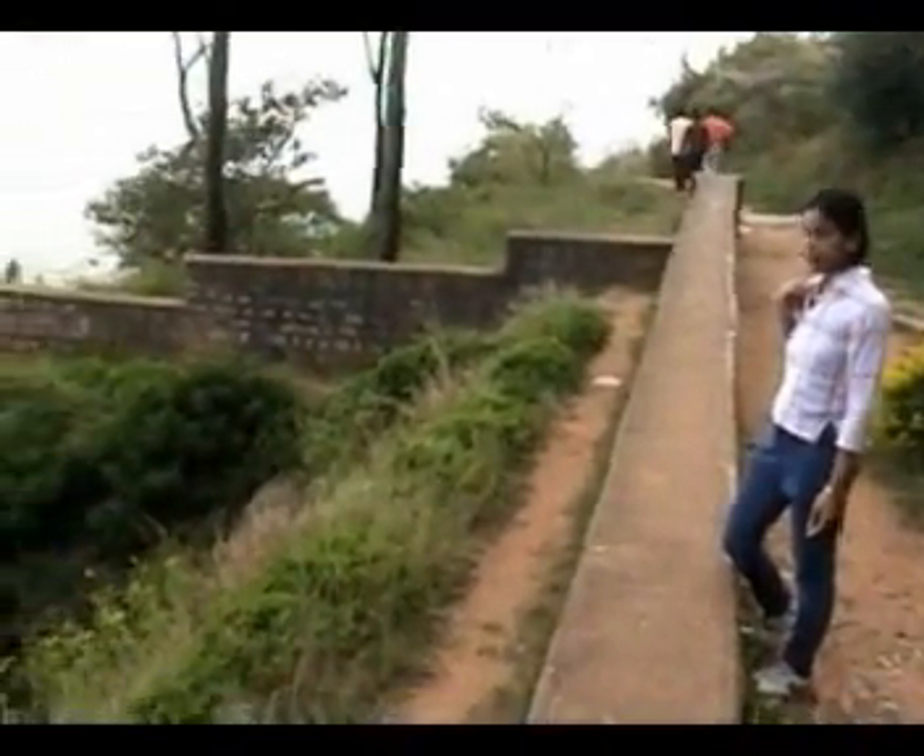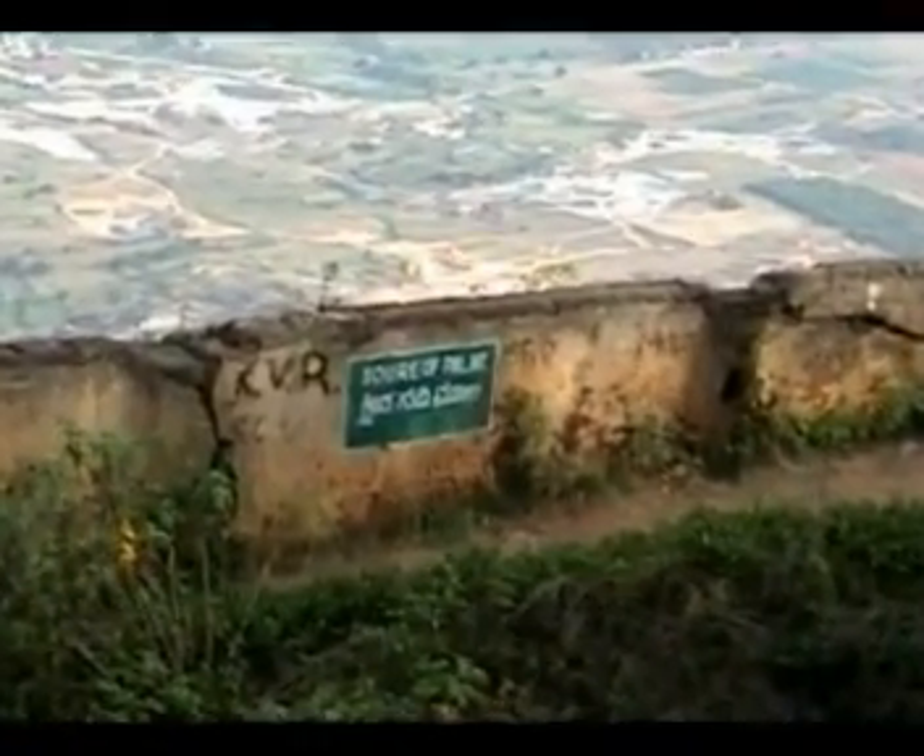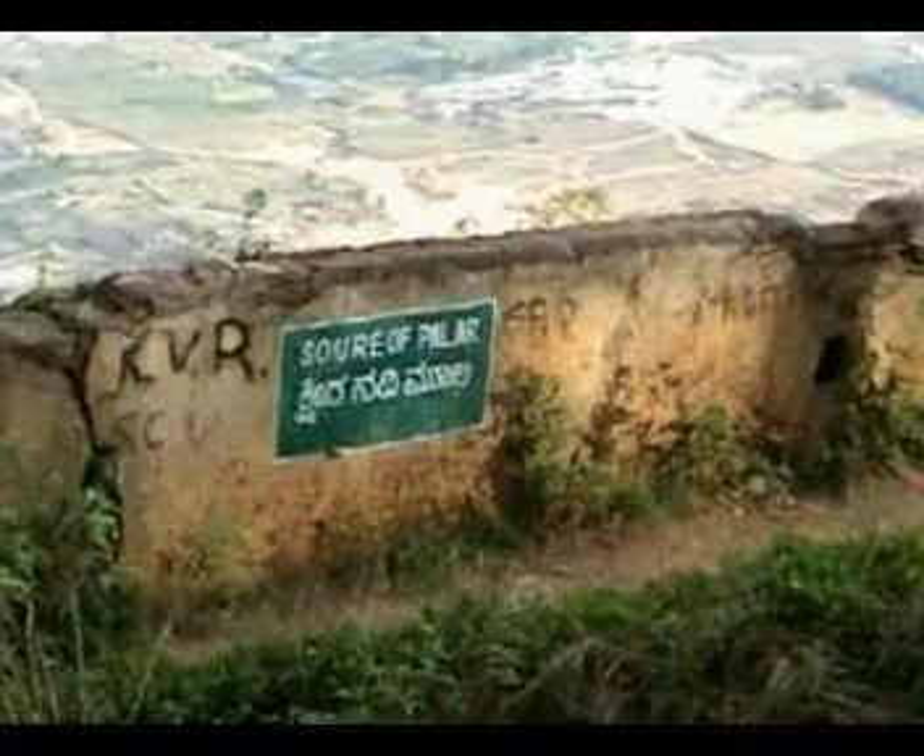Three rivers named Penar, Palar, and Arkabati originate from these hills. This place is the source of river Palar.